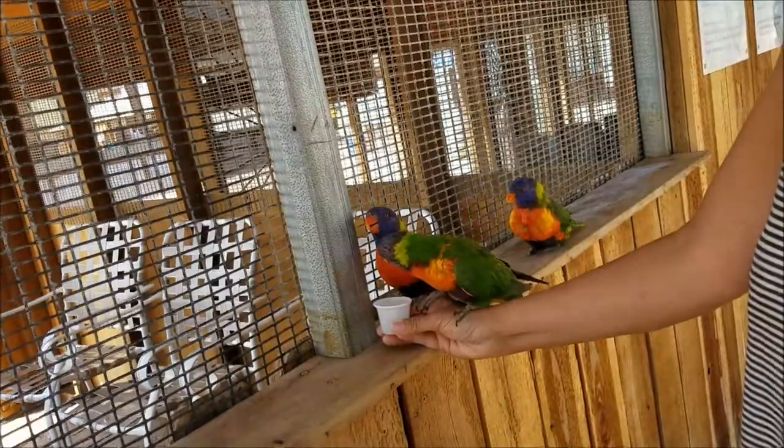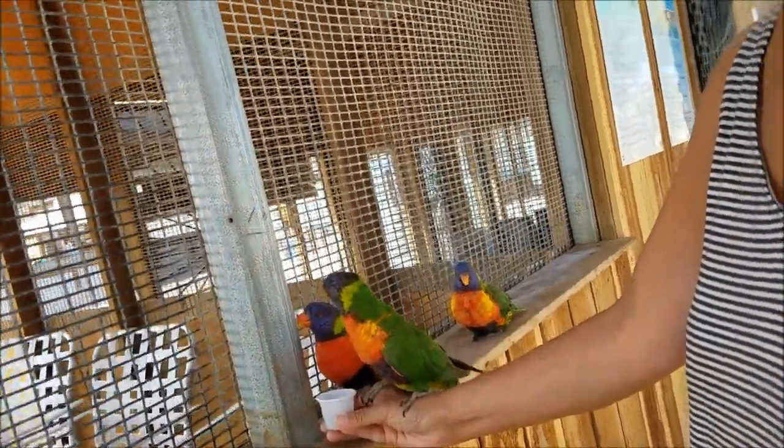Did you have fun, Mom? Feeding the little Yorkies.